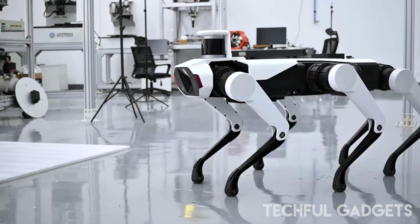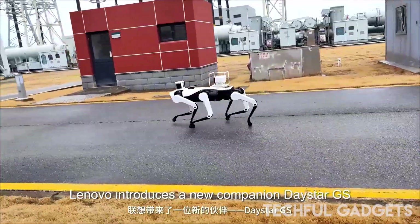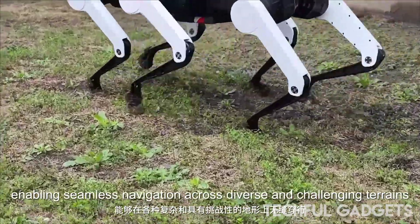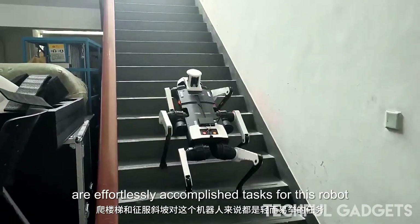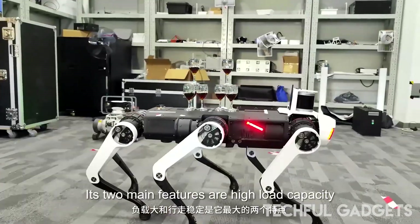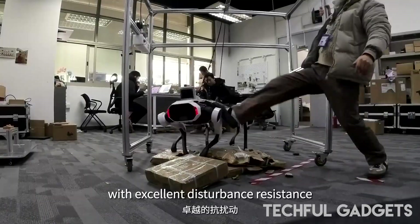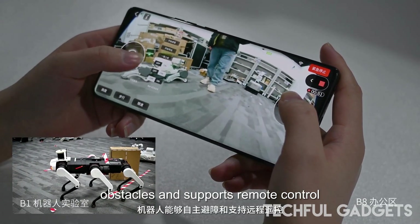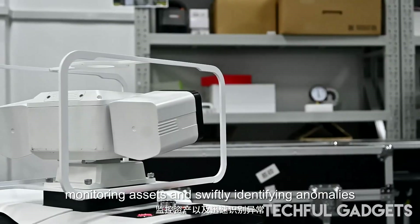Lenovo — known for laptops, not robot dogs. But their Shanghai lab just unveiled something wild: a six-legged robo-dog called the Bot GS. Designed for extreme terrain and industrial patrols, it just snagged an IF Design Award — and it's not even officially launched yet. Unlike Boston Dynamics' Spot, this six-legged beast promises next-level stability, IP66 waterproofing, and LiDAR plus radar vision for full situational awareness. Part of Lenovo's Daystar Robotics division, which already fields bots for facility inspections and AR-driven delivery, the Bot GS can be upgraded with cameras, sensors, even a robotic arm. Built for factories, government, and defense — but launching exclusively in Asia, for now.